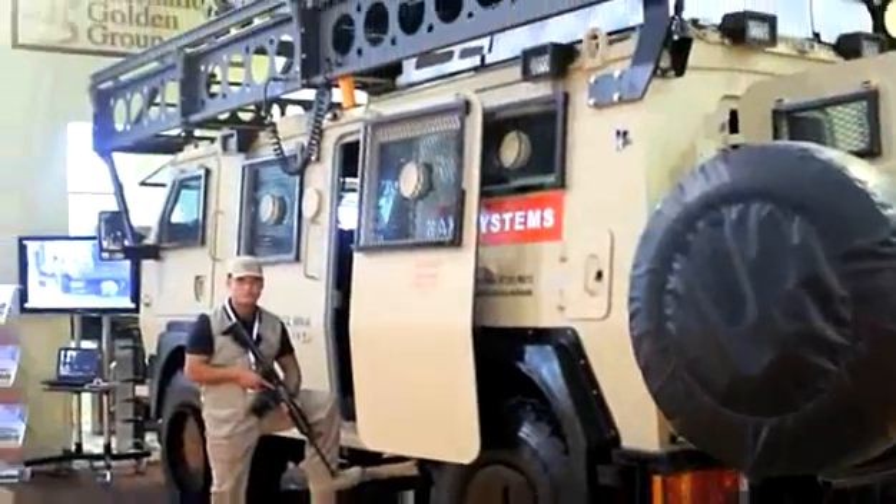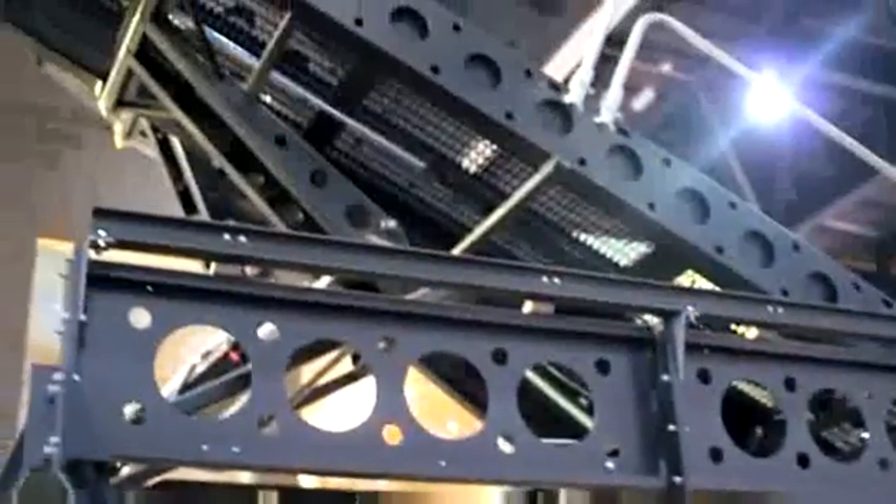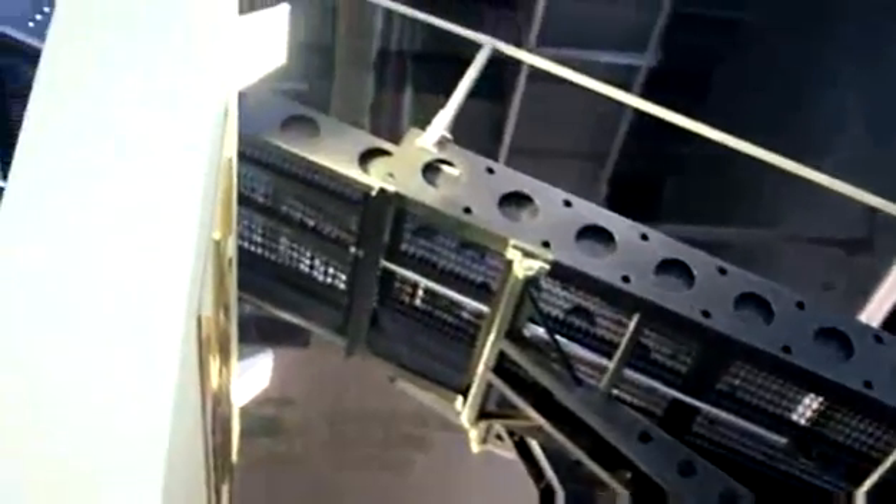It has been in service for about a year and has been delivered to the Dubai police and recently been trialed in Oman. The vehicle can be configured in various variants. One variant is with a mobile adjustable ramp system that allows you access into buildings or into aircraft for hostage release and other emergencies.